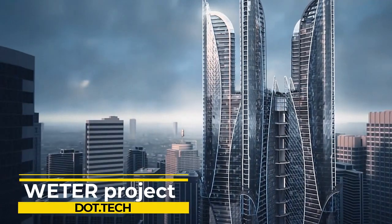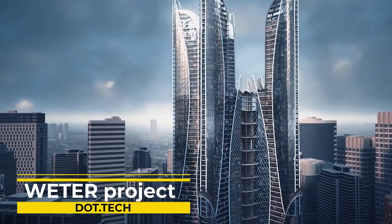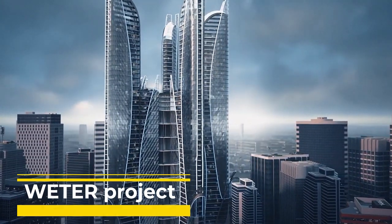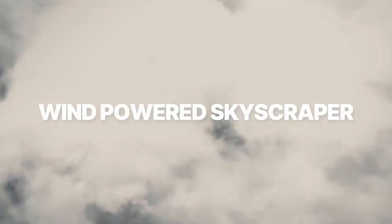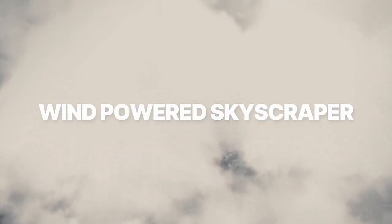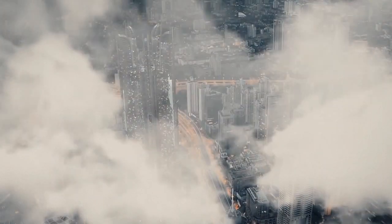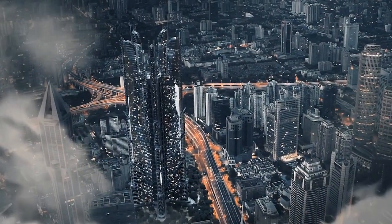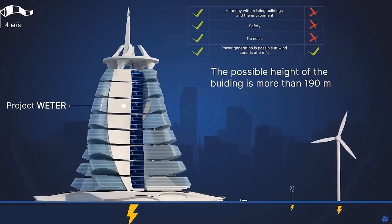Picture a world where clean, sustainable energy powers our homes and businesses without harming the environment. The Water Project is working towards making this vision a reality by promoting the use of wind energy as an alternative to conventional fossil fuels, aiming to generate electricity in a way that reduces reliance on non-renewable sources.